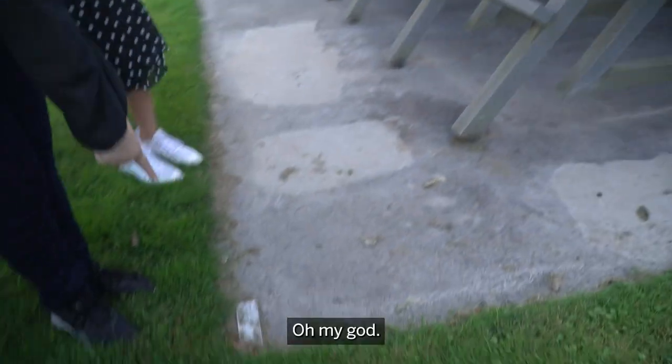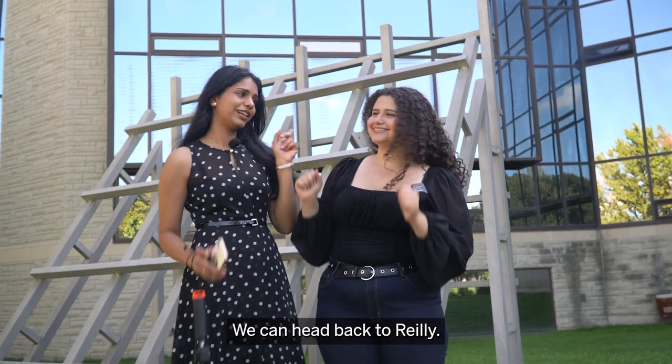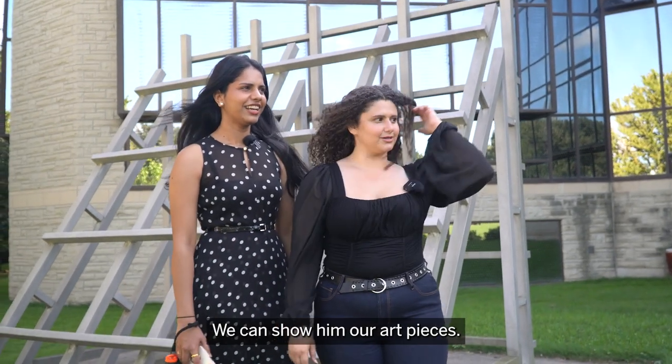Oh my god! We can head back to Riley. Yay! We can show him our art pieces.